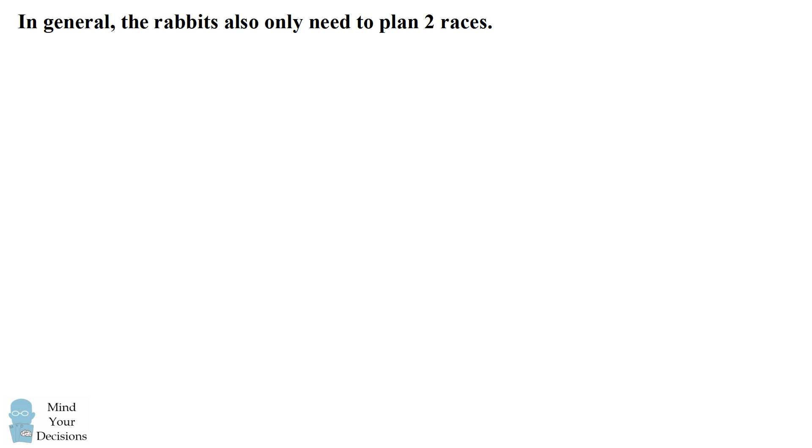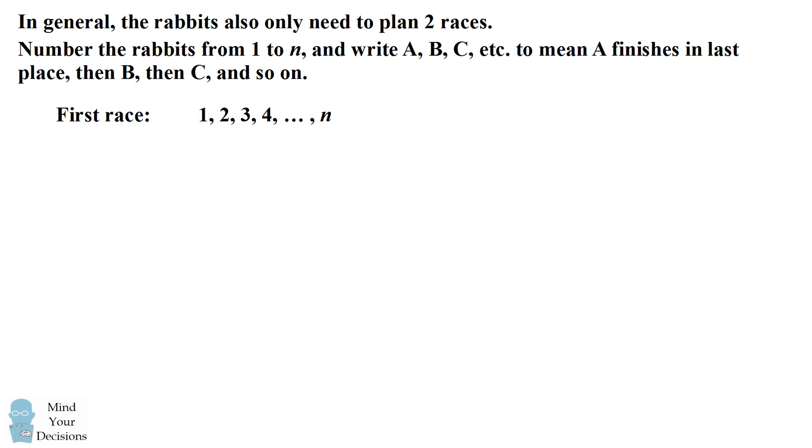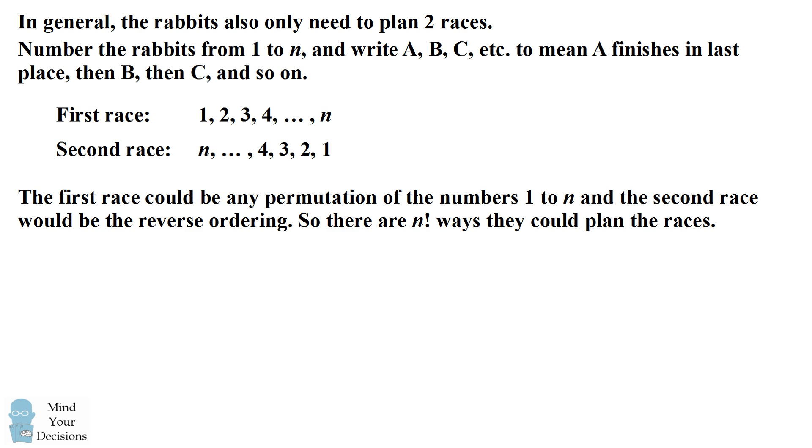The problem generalizes to n rabbits. We once again only need two races. The first race will have the rabbits going in order from 1 to n and the second race can be the reverse order. In fact, the first race could be any permutation of the numbers 1 to n and the second race would be the reverse order. How many ways are there to order the numbers 1 to n? There are n factorial permutations, and that's the number of ways they could plan the races to have the minimum number of races. Did you figure it out?